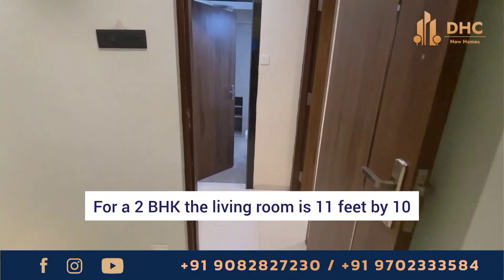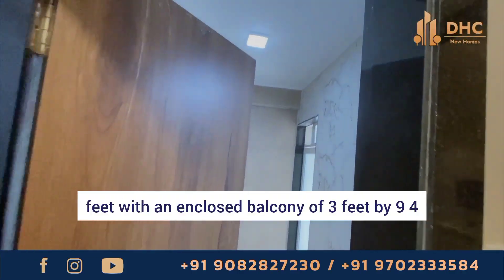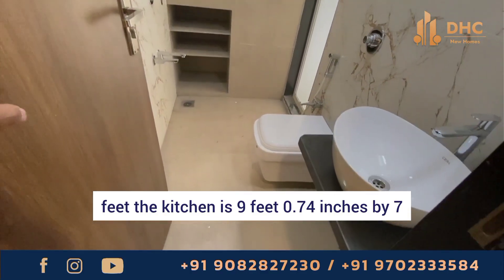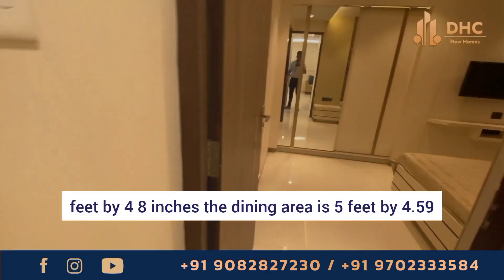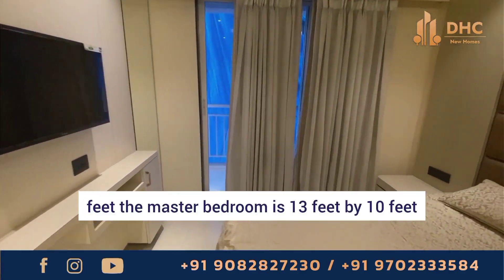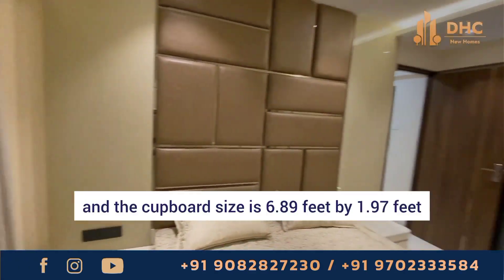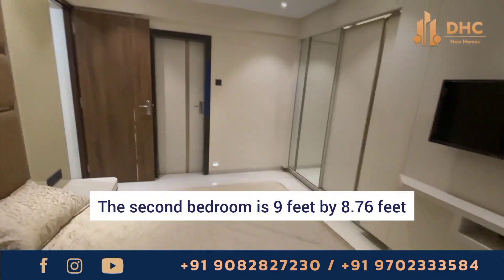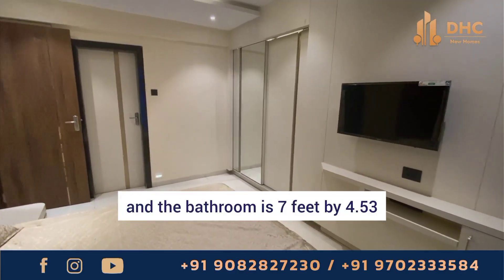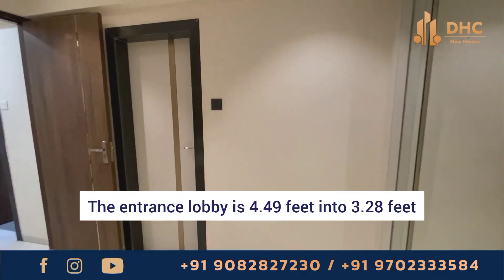For a 2 BHK, the living room is 11 feet by 10 feet with an enclosed balcony of 3 feet by 9.4 feet. The kitchen is 9 feet by 7 feet 48 inches. The dining area is 5 feet by 4.59 feet. The master bedroom is 13 feet by 10 feet with a cupboard size of 6.89 feet by 1.97 feet. The second bedroom is 9 feet by 8.76 feet, the bathroom is 7 feet by 4.53 feet, and the common bathroom is 7.48 feet by 4 feet.